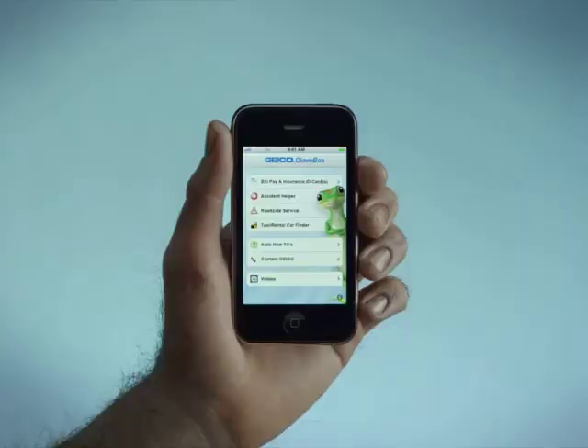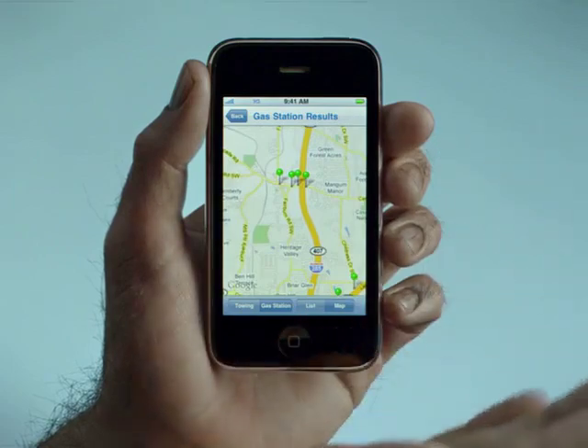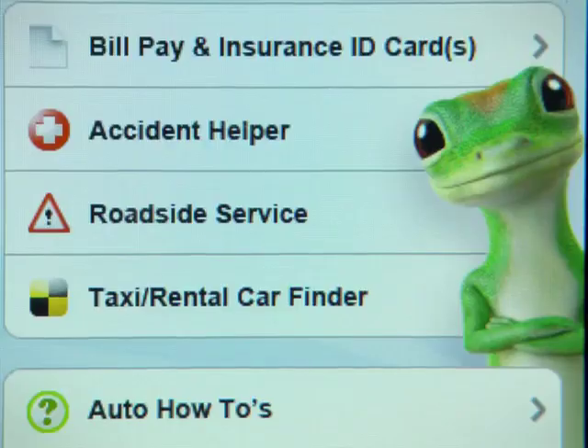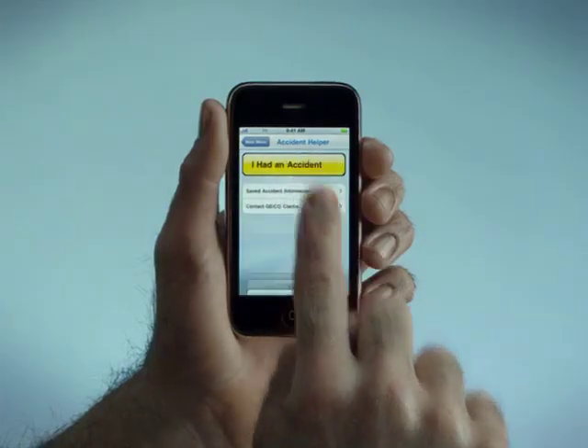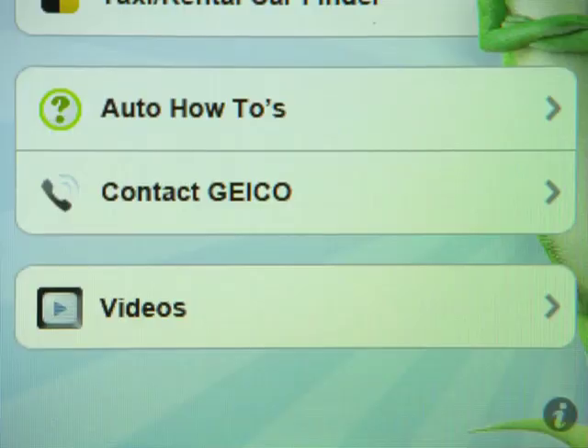With the new GEICO Glovebox app, you can get help with a flat tire, find a nearby tow truck or gas station, call emergency services, collect accident information, or just watch some fun videos.